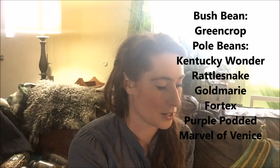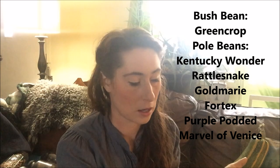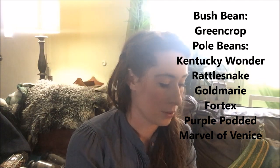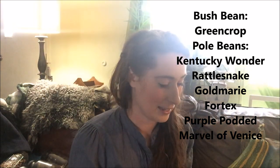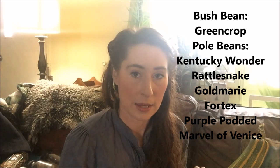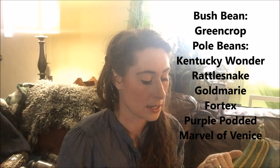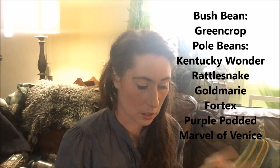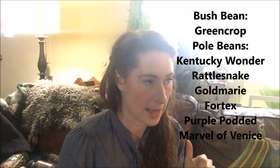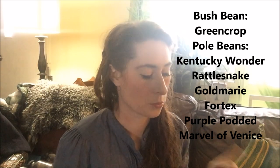For beans, my favorite bush bean is Green Crop, which just keeps going and going — a lot of times I can keep it going all summer long, which is really rare for a bush bean. A lot of times they would produce for a week or two and then be done. I grew a lot of those for a market garden. For pole beans, I have a mix — I just let them all mix together and save seeds from all of them together. That pole bean mix originally came from Fedco and since then I've added other pole beans to it. I know it has Kentucky Wonder, Rattlesnake, Gold Marie, Vortex, Purple Potted pole bean, an heirloom pole bean that my friend gave me adapted to my area, and Marble of Venice, which is a really pretty yellow wax bean.